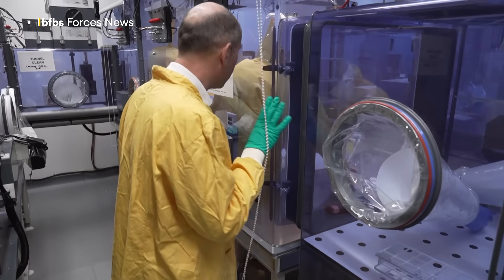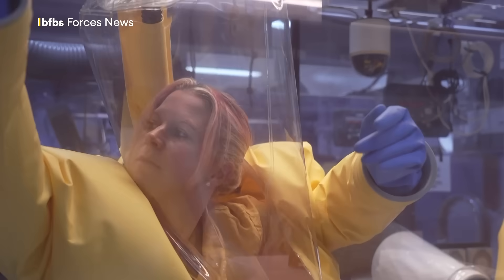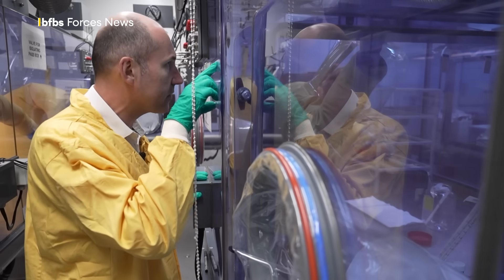We have seen use of chemical weapons in our lifetimes, and allegedly quite close to home. Inside the isolator, the first step is to get equipment in through the multiple-locked door, which helps maintain containment integrity.